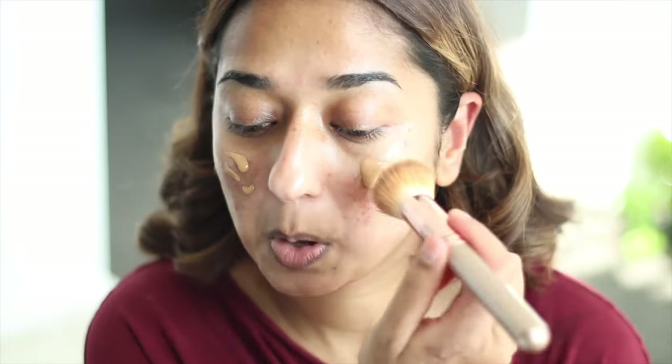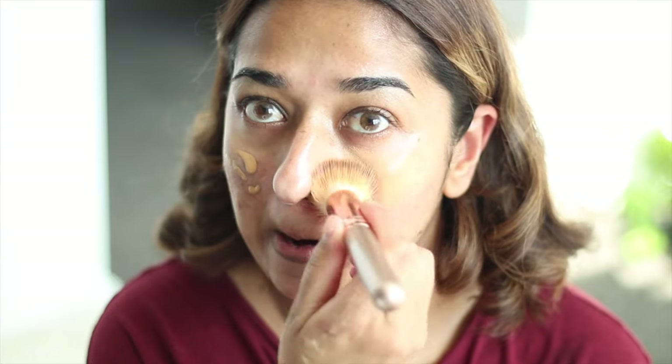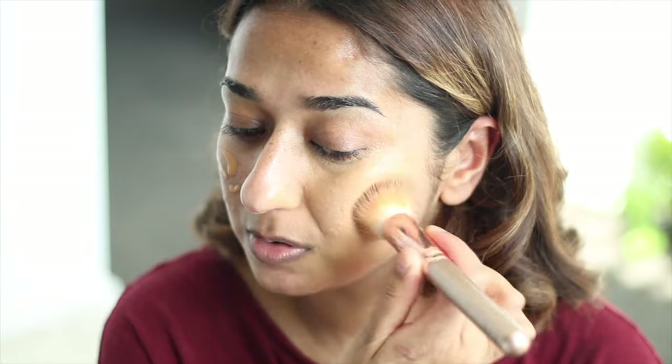Now we will do the application and see how to apply it and how the coverage looks. The application has been done.